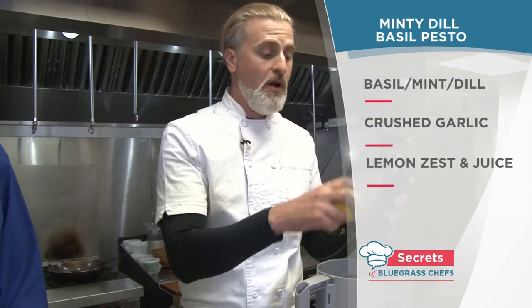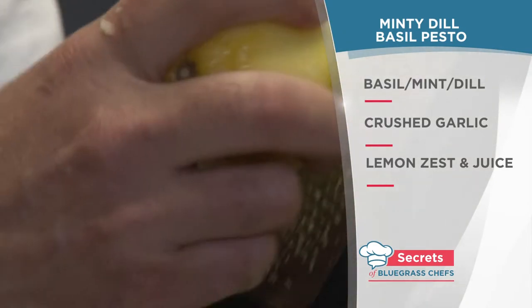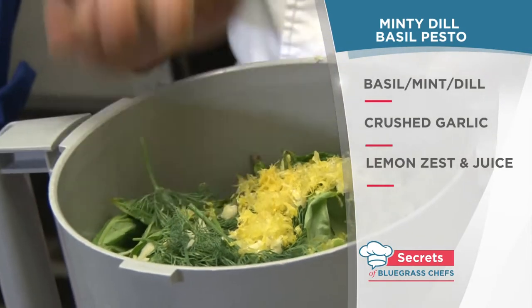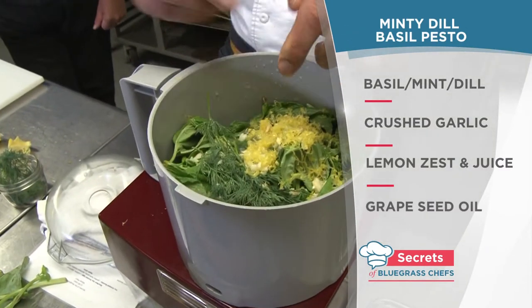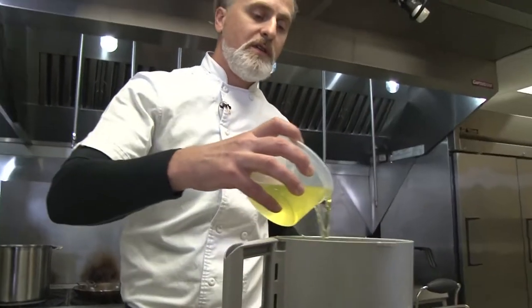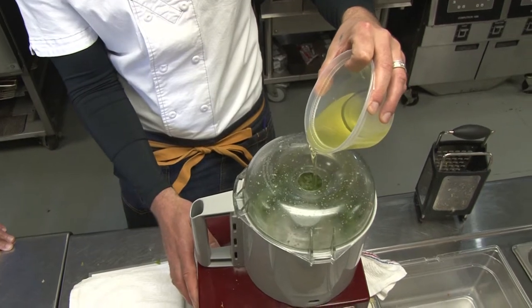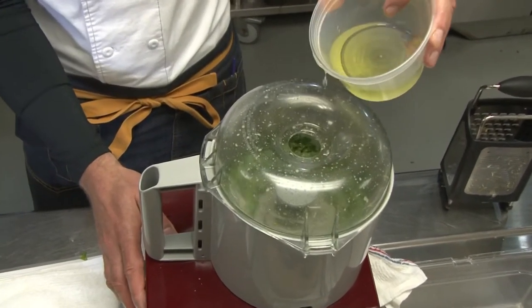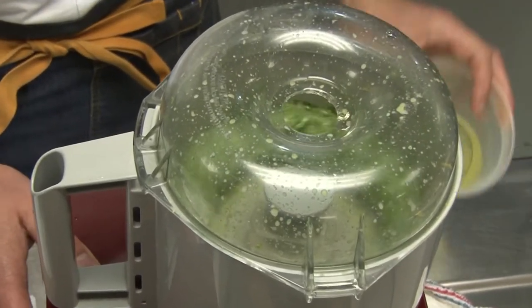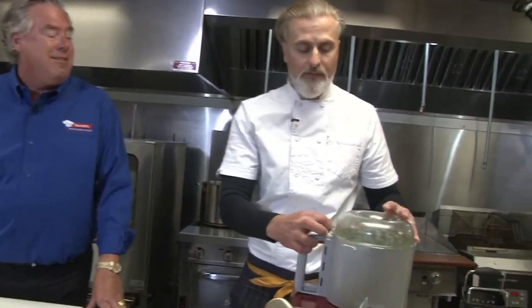Another secret — fresh lemon zest. Just take the lemon rind; there's a lot of good flavor in that. There's also good flavor in the juice, so he puts that in too, along with some grapeseed oil — just a little at first, just to get the herbs going. Once it starts blending together, the chef adds more oil slowly until he gets that perfect pesto texture.